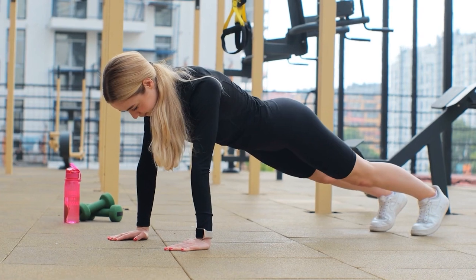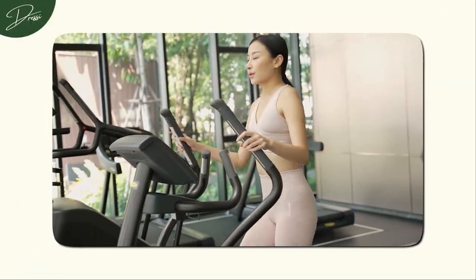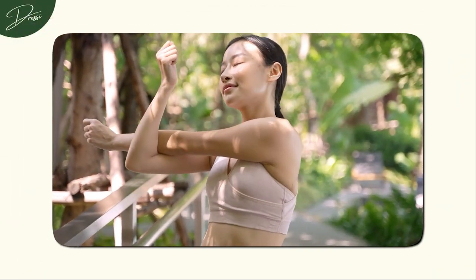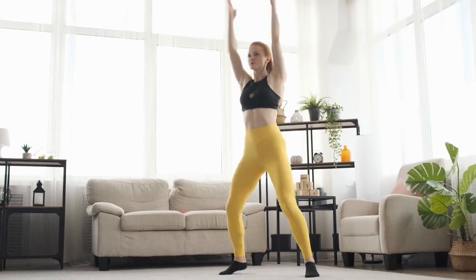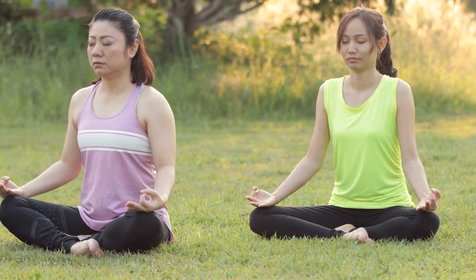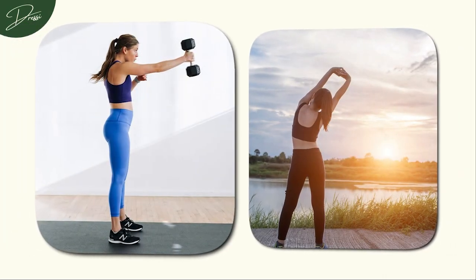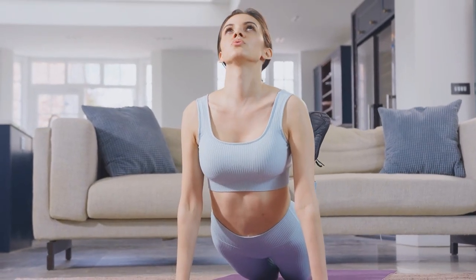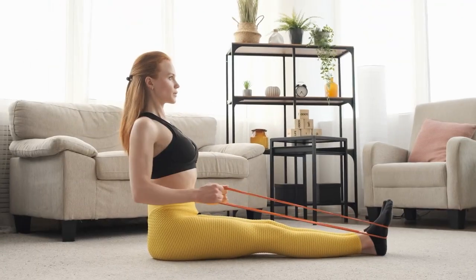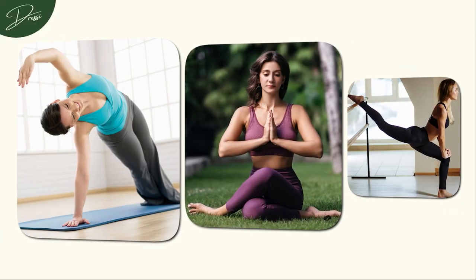Step 2: Get Moving. Engaging in regular exercise goes beyond physical benefits — it's a key element in sculpting both the desired physique and a refined mindset, reminiscent of old money elegance. As you embark on your fitness journey, envision the silhouette that aligns with timeless sophistication: a physique characterized by strength, grace, and a natural radiance. To embody the old money glow-up, consider incorporating exercises that not only tone your body but also evoke a sense of poise and elegance — Pilates, yoga, and ballet-inspired workouts.